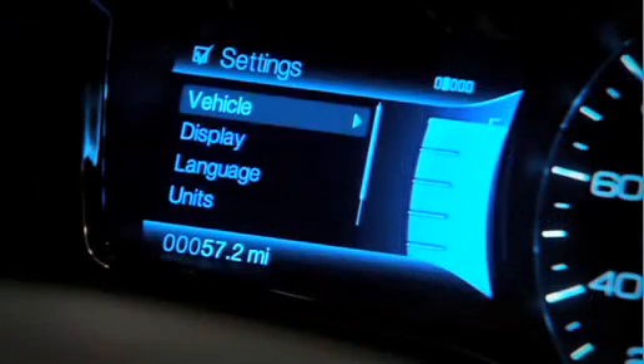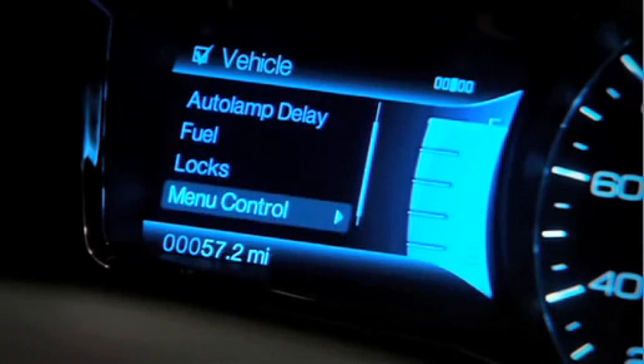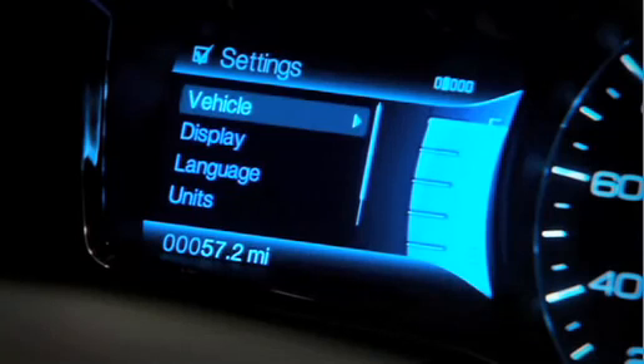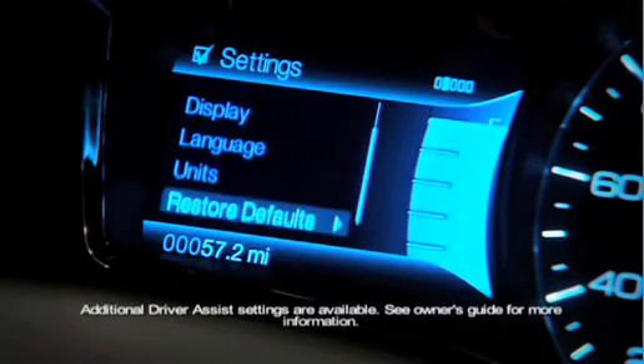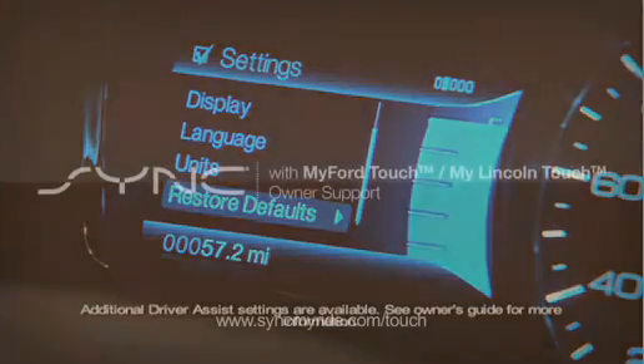Within vehicle settings, I'm going to have my auto lamp, fuel, locks, menu control, oil life. I've got display settings, language settings, units, or of course I could just restore everything back to the defaults.